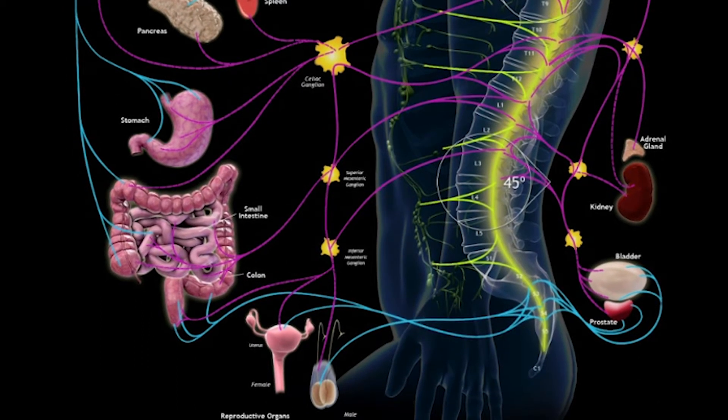So our stress hormones and cortisol are all affected by the health of the lower back. We want to see these curves from the side, and of course I want to make sure your spine is straight up and down from the back with your hips even and shoulders even.